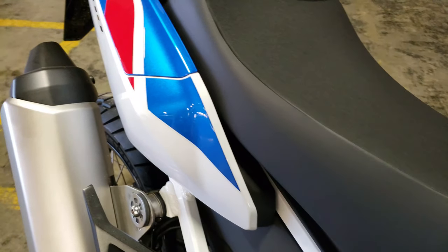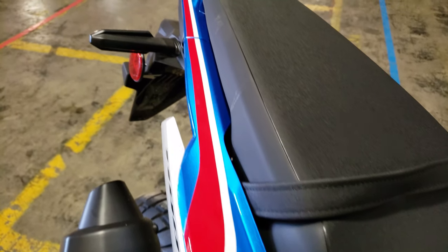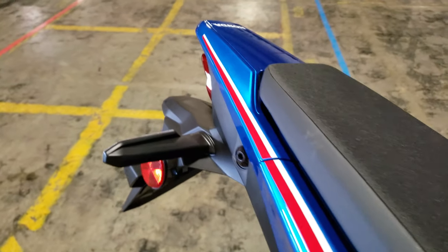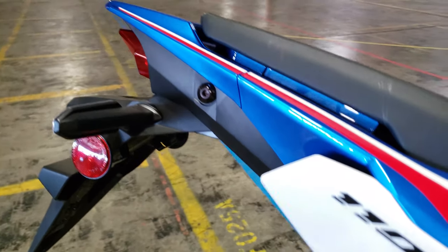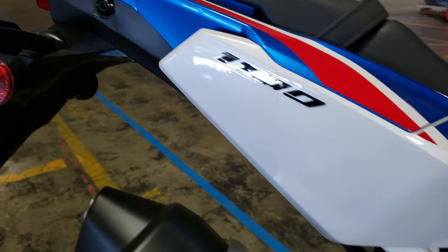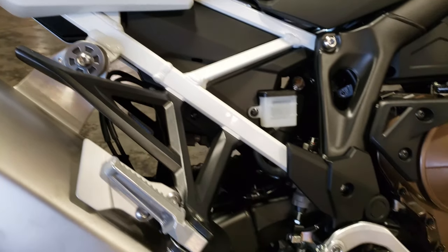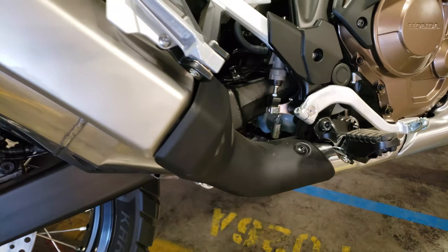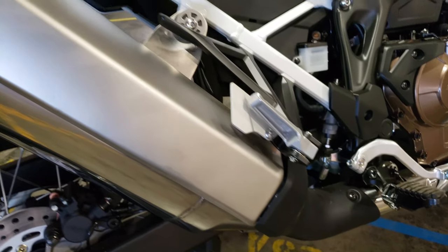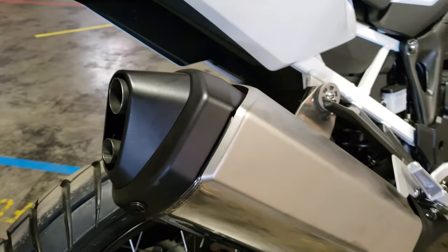Curb weight comes in at 501 pounds full of all fluids ready to ride. The Adventure Sports ES model comes in at 530 pounds. And if you opt for the DCT transmission, it will add 23 pounds to either model. The fuel tank on the standard models holds right at five gallons, and with a rating of 48 miles per gallon on the manual and 49 miles per gallon on the DCT, your range is easily over 200 miles on a tank.